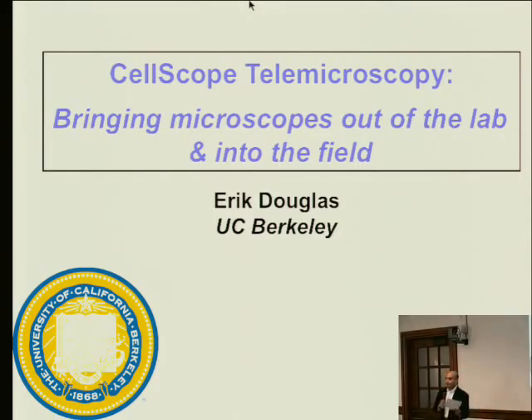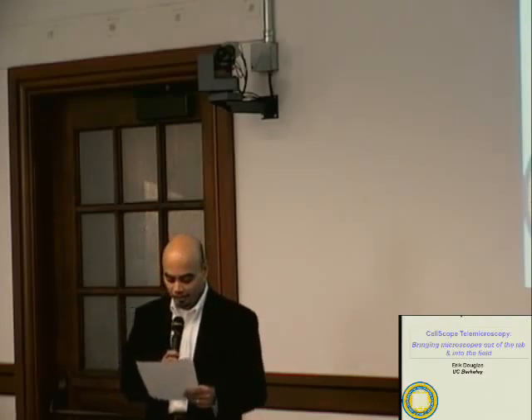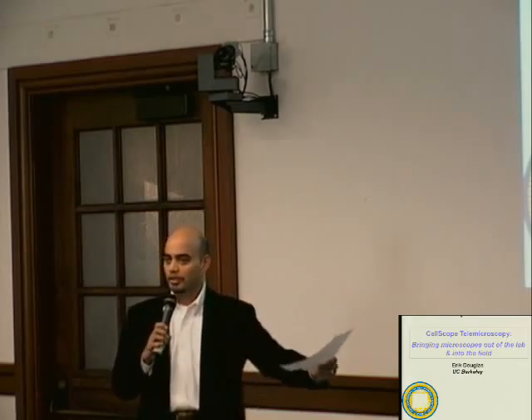Please join me in welcoming Eric Douglas, who is the leader of the CellScope project at UC Berkeley. It's a very intriguing project — CellScope: Mobile Imaging for Disease and Diagnosis. Eric's research focuses on micro devices for cellular analysis and point-of-care diagnostics for use in the developing world. He joined the CellScope project in summer 2008 and is directing development with Dr. Dan Fletcher in bioengineering.